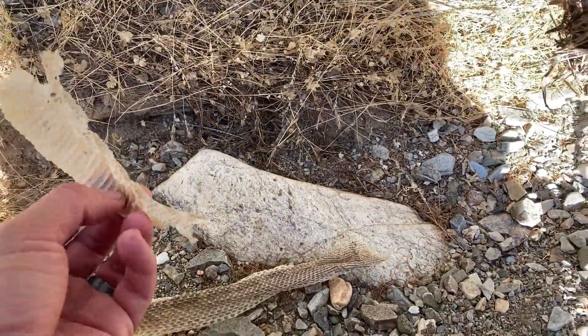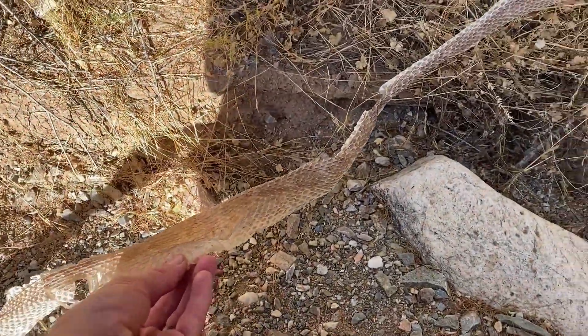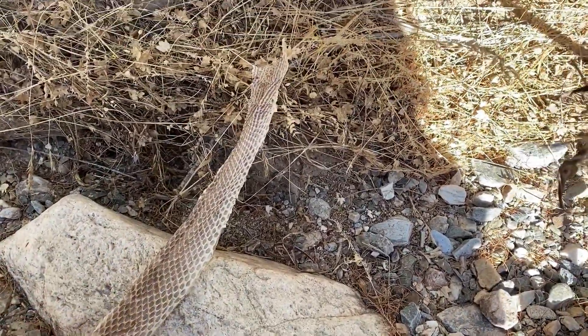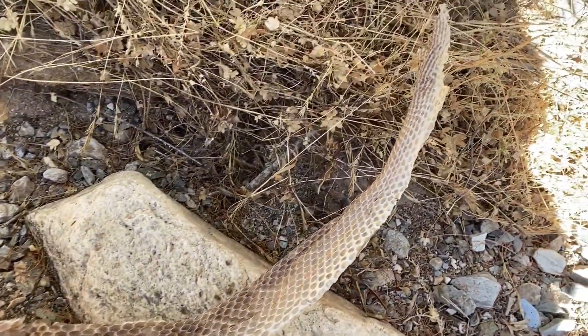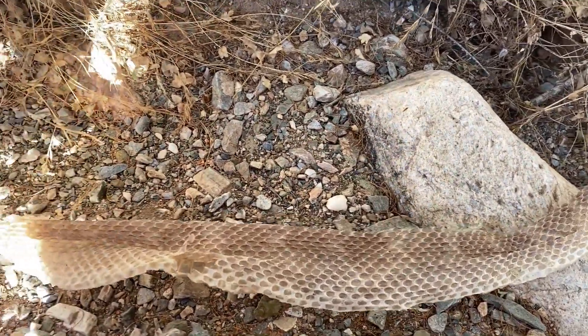There's some good things on there that can tell you right what it is. What I can see is a very faint pattern along the back. On shed skins, black pigment in the skin seems to transfer decently well. It's very faint, but you can see it right there — it is the pattern of the western diamondback rattlesnake.